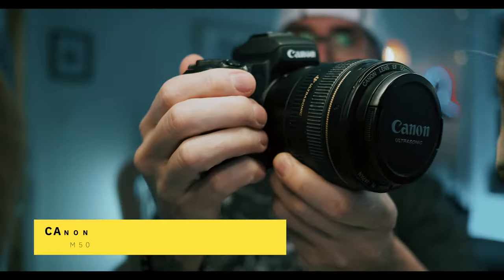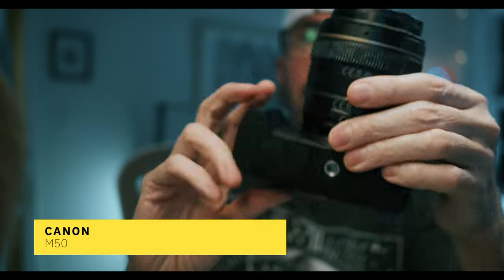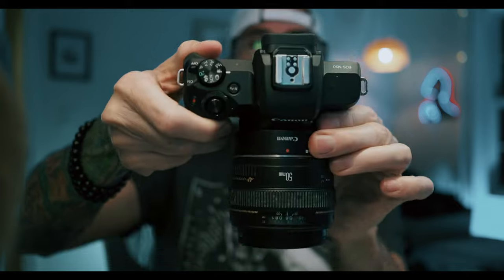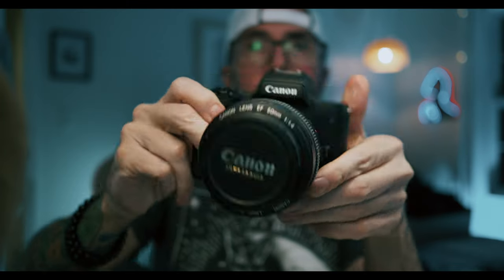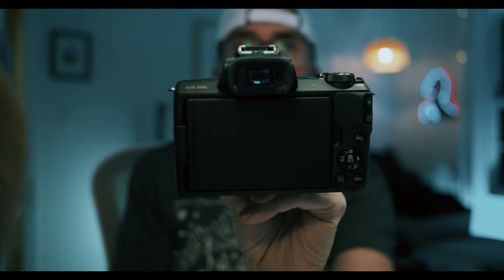There's also the Canon M50. A lot of this channel in the past two years has been filmed on the M50, usually with either the Sigma 16mm f1.4 lens or one of the two Viltrox lenses. Thank you Viltrox for always helping out this channel. I usually film with that Viltrox 24mm f1.4 or the 56mm f1.4 — both of those have been really huge in terms of filming videos for this channel.